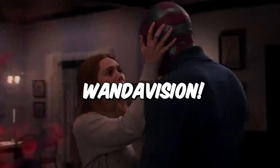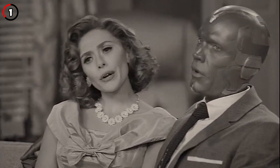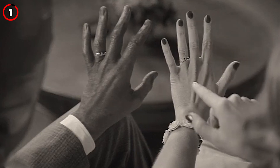20 Facts You Didn't Know About WandaVision. Fact 1: For the scenes centered around the 1950s era of sitcoms, Paul Bettany had to be painted blue instead of red so that he showed up better in black and white shots.